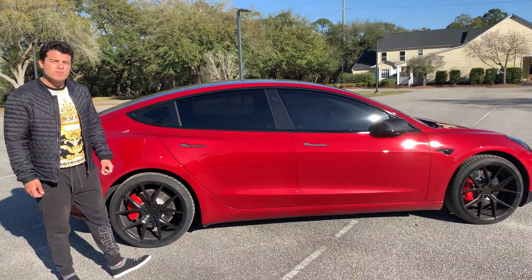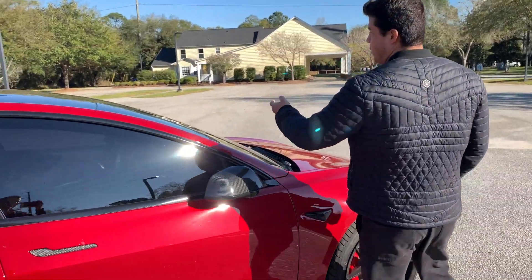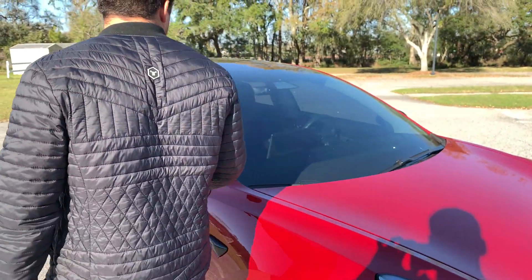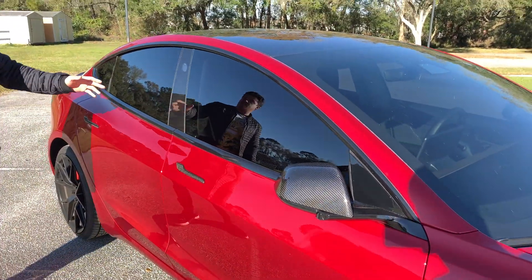Another important thing — I would also tint the windshield too. Now, how legal this is depends on your state. It varies, but it's not much tint and it looks a lot better.